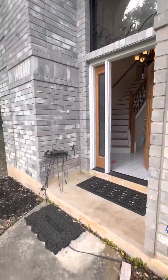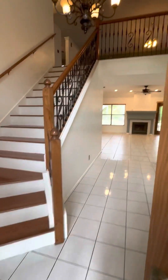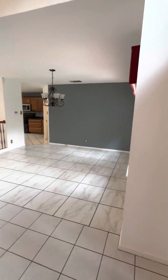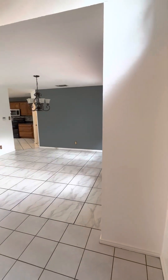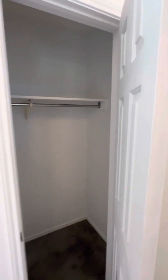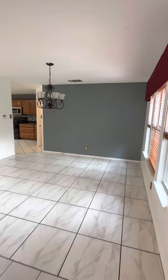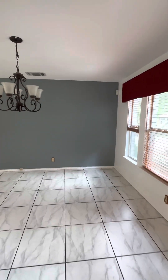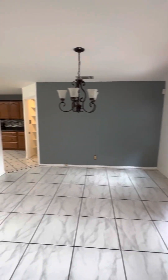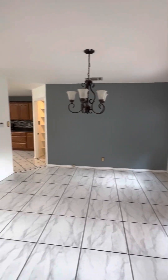Going inside, you enter into the main living space. There's a coat closet here at the entry, and then continuing to the right, in between the front door and the kitchen, could be a sitting area, second living space, or dining room.